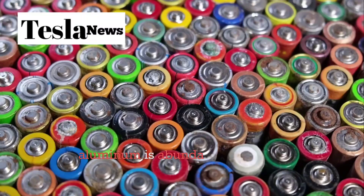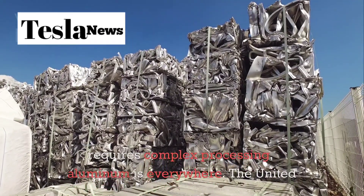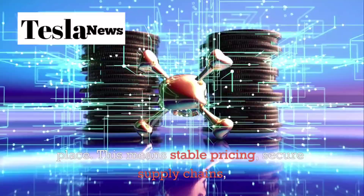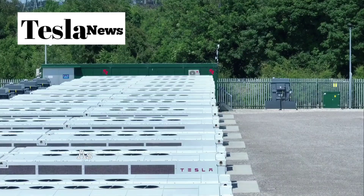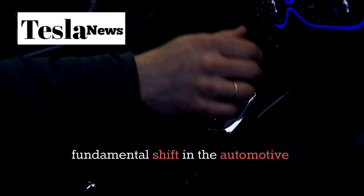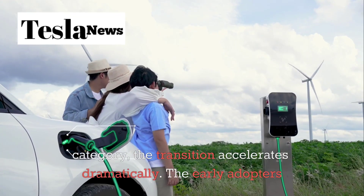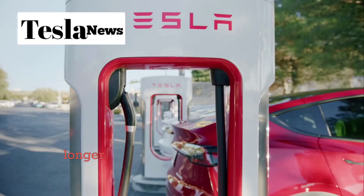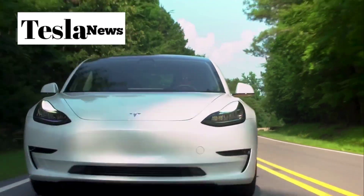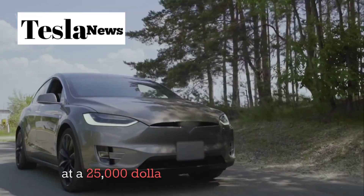And here's something most people don't consider: aluminum is abundant and easily recyclable. Unlike lithium, which comes from a handful of countries and requires complex processing, aluminum is everywhere. The United States has massive aluminum recycling infrastructure already in place — meaning stable pricing, secure supply chains, and lower environmental impact as production scales up. As Tesla's new megafactory near Houston ramps up aluminum-ion production, we're not just talking about better batteries — we're talking about a fundamental shift in the automotive industry. When a Model 2 with aluminum-ion batteries offers 15-minute charging, lower insurance costs, minimal maintenance, and strong resale value, all at a $25,000 price point, the game is over for internal combustion engines.